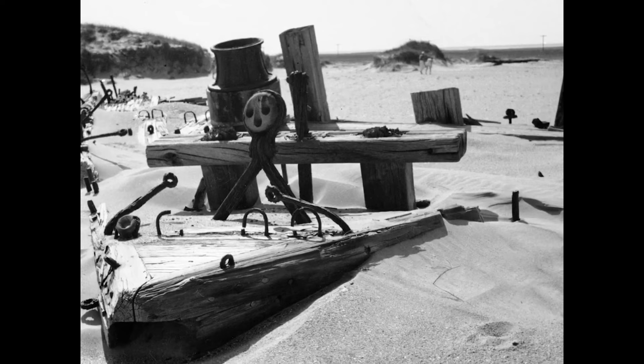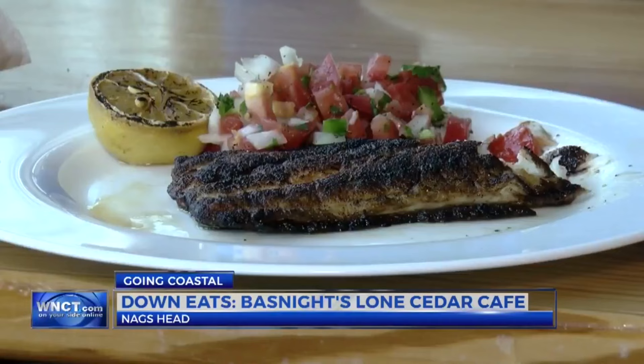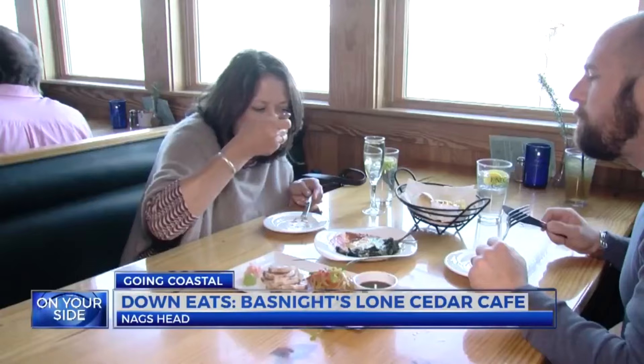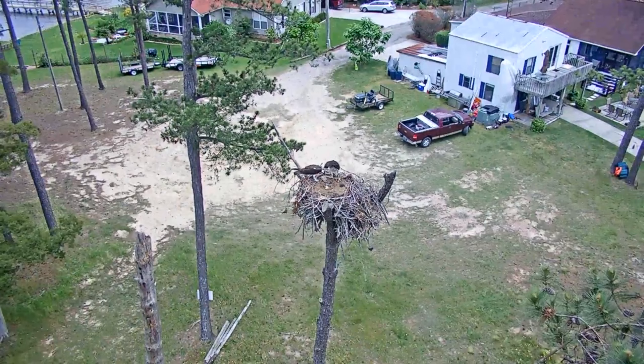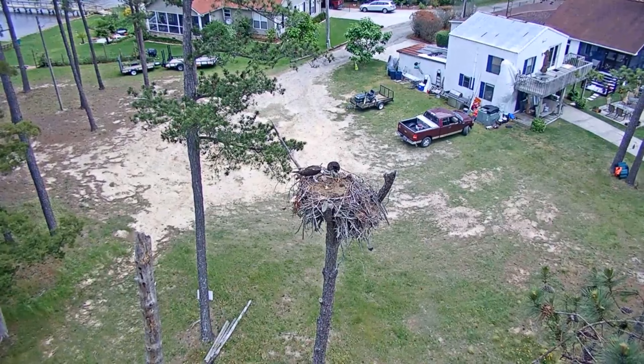Everyone loves to find a great restaurant when traveling. At Bass Knight's Lone Cedar Cafe, located in Nags Head, people come for freshly prepared local seafood and also for the residents of the restaurant. Ricky and Lucy are a pair of ospreys that a few years ago built a nest just outside one of the restaurant's windows. You can come to Bass Knight's Lone Cedar and watch Ricky and Lucy care for their young — a bird watcher's and animal lover's dream come true.